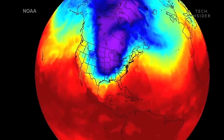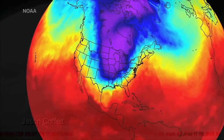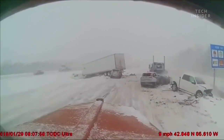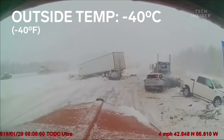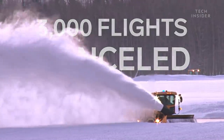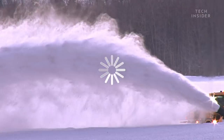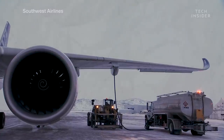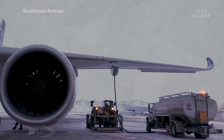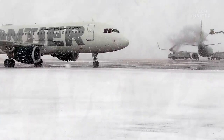When a nasty polar vortex struck the Midwestern U.S. in January 2019, temperatures dropped to negative 40 degrees Celsius, and airlines canceled 3,000 flights nationwide. In these situations, when temperatures start dropping, everything slows down. Cargo doors can freeze up, along with nozzles that pump fuel into planes, which delays the refueling process. Even the plane itself can freeze over.